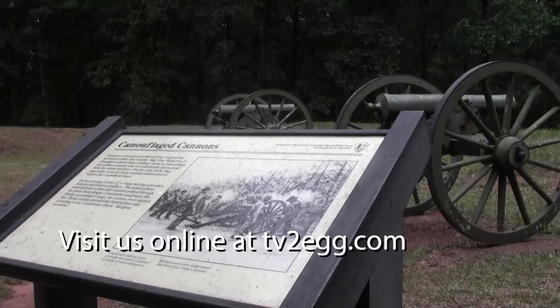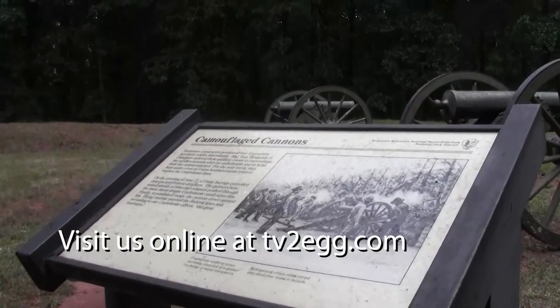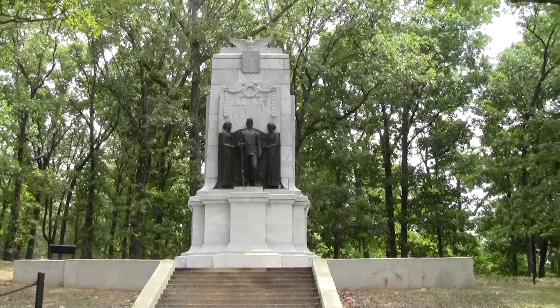Learn more about Kennesaw Mountain National Battlefield Park by visiting our website at tv2egg.com. That's the story of what happened here at Kennesaw Mountain. I'm Rachel Conrad for 2-Egg TV.